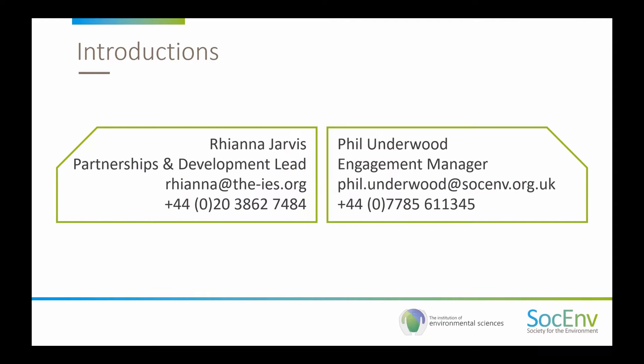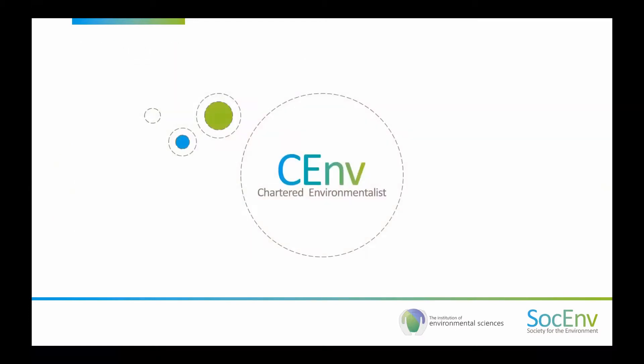If you have any questions following this webinar, feel free to contact myself — or actually Sarah, my colleague — but if you contact me I should be able to answer those queries. Rihanna can't join us today but she'll be able to help if you have any IES questions. As an introduction to the Society for the Environment, we hold three professional registers: the Chartered Environmentalist or CEnv, the Registered Environmental Practitioner or REnvP, and the Registered Environmental Technician or REnvTech — but today we are focusing on the CEnv register specifically.